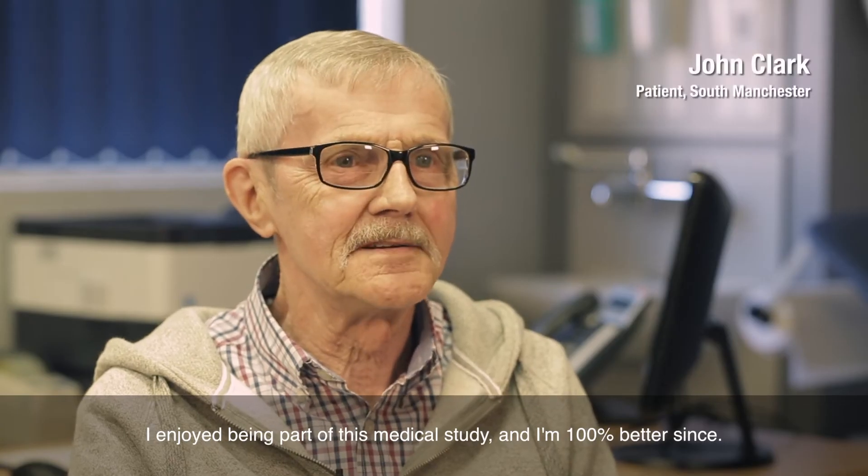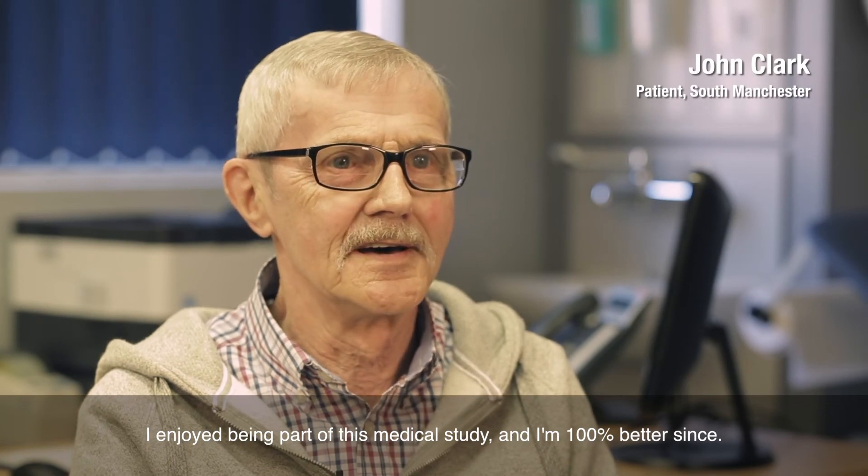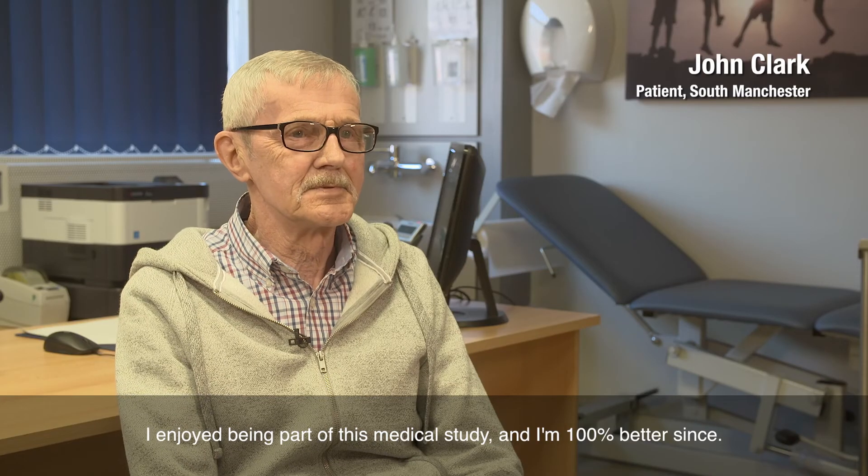I enjoyed being part of this medical study and I am 100% better since.